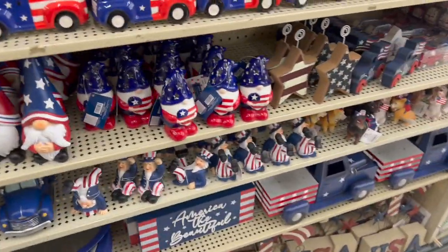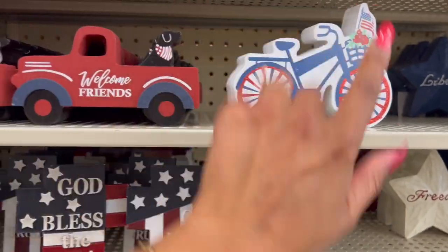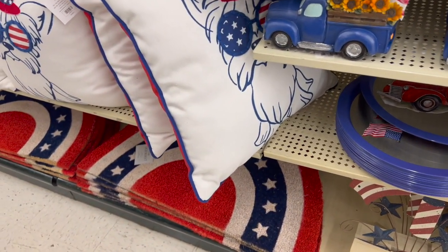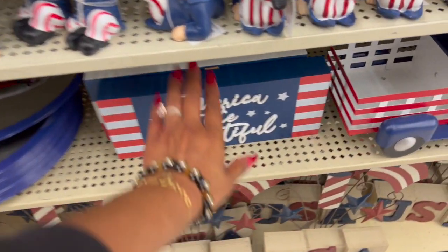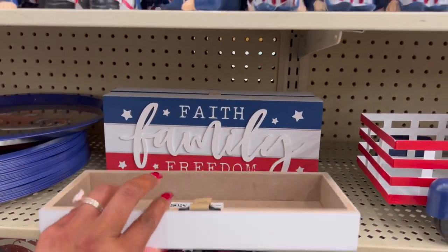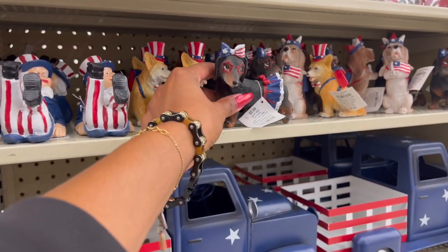They have 'Welcome Friends' with a doggie on top for 39 cents, and a bicycle design for 39 cents. The pillows are $2.99 and I'm debating whether I want them. They have 'America the Beautiful' signs for $1.29 and 'Faith Family Freedom' for $1.29. They also have patriotic figurines in different positions for 39 cents and puppies for 59 cents.